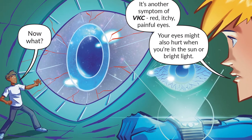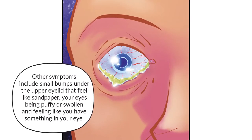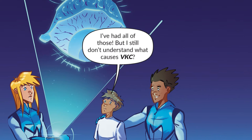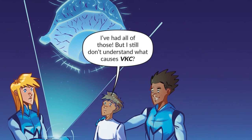Your eyes might also hurt when you're in the sun or bright light. Other symptoms include small bumps under the upper eyelid that feel like sandpaper, your eyes being puffy or swollen, and feeling like you have something in your eye. I've had all of those, but I still don't understand what causes VKC.